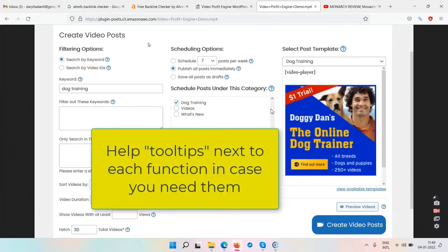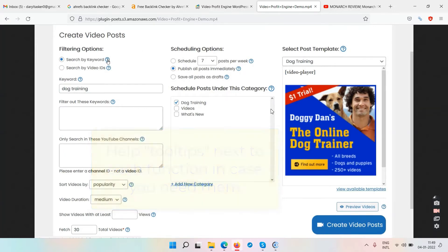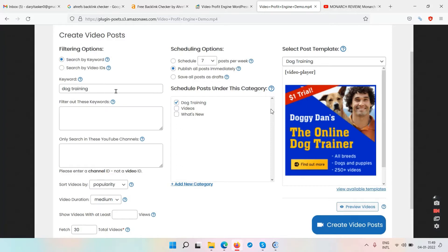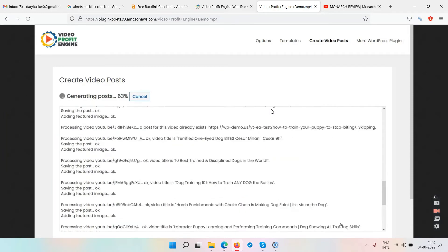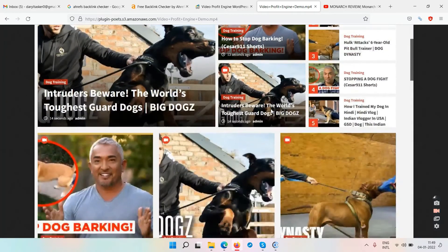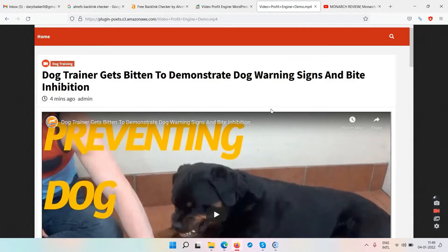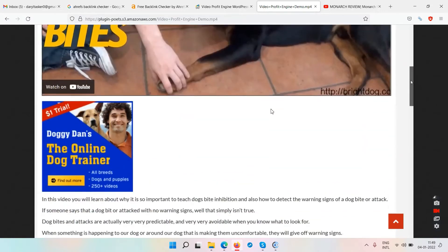In the settings you search by keyword. For this example they use 'dog training.' You can also promote weight loss offers from ClickBank or similar. The plugin then creates a video post on your website with some description. Here is what the finished website looks like — it's a dog training site with many embedded videos, and just below each video there's a text description.